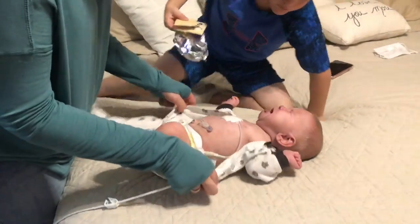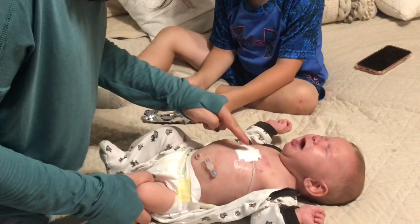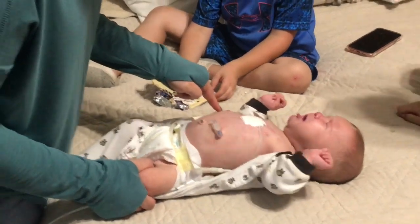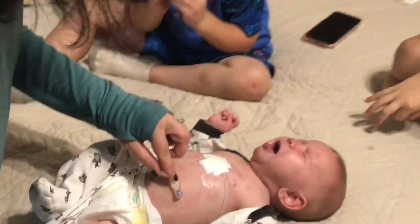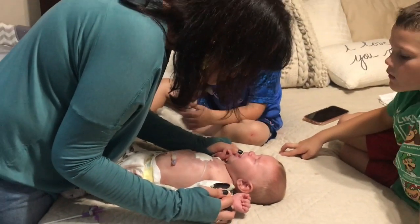This is a hernia repair that he just had last week, and then this is his feeding tube here.